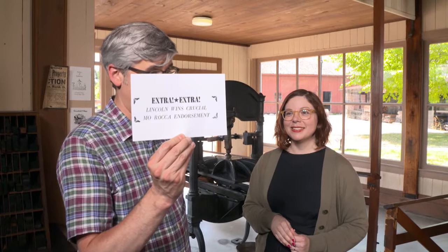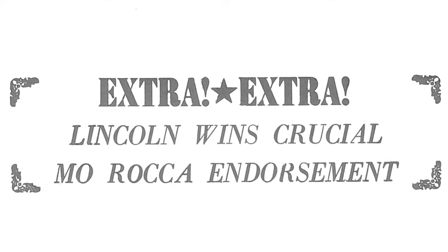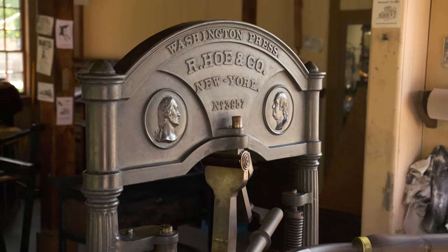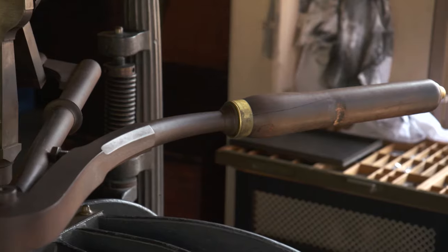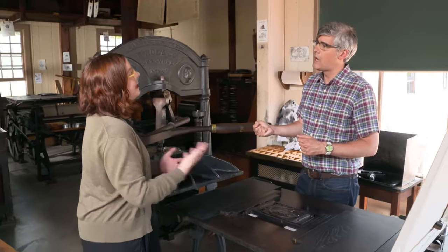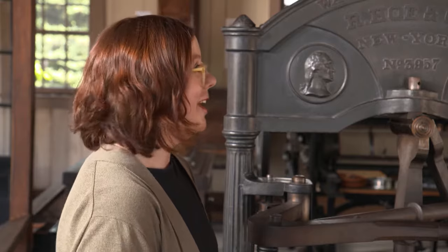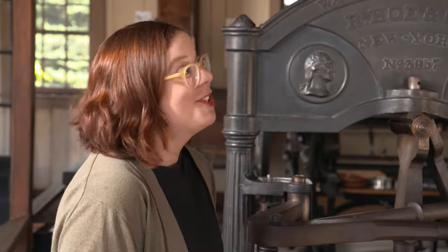It's true — I stand by it. And let me show you the next step, it's over here. This is the Washington Press. It's over 160 years old. The main innovation is this toggle, and the toggle helps to offset the weight, so you can actually print with one hand, or even a small child could complete a print without much exertion.